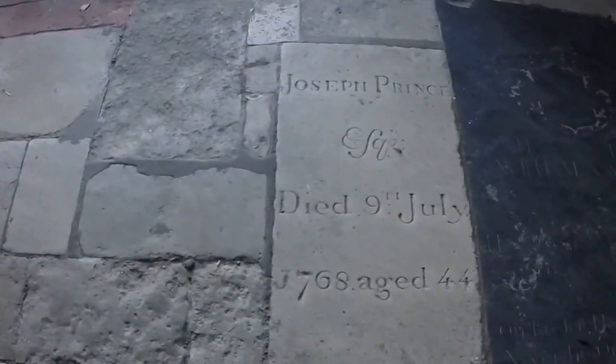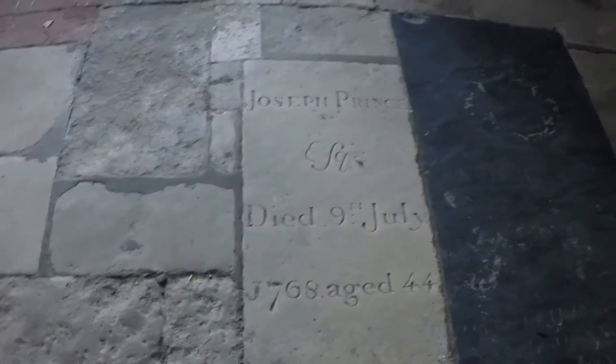Some old stuff here — 1716, 1718. Look at how old that is.